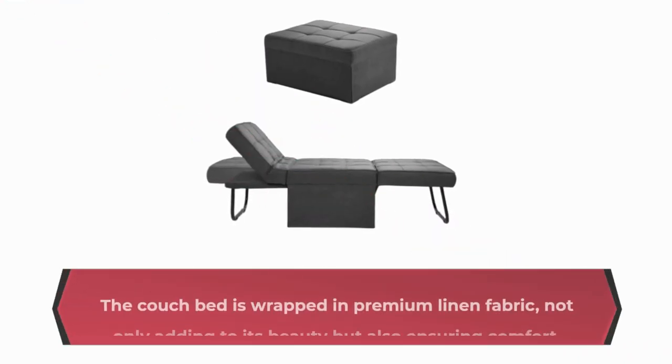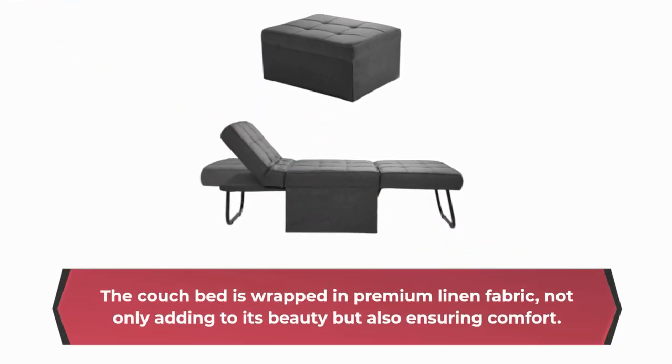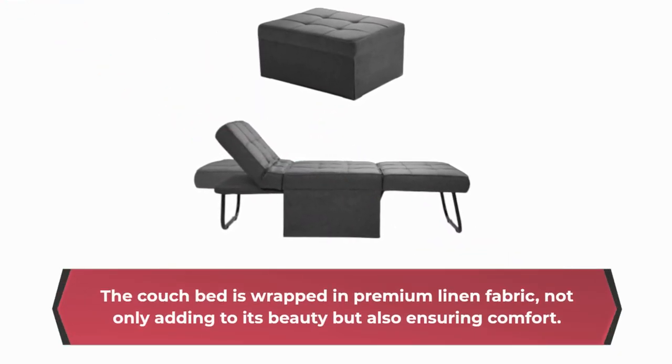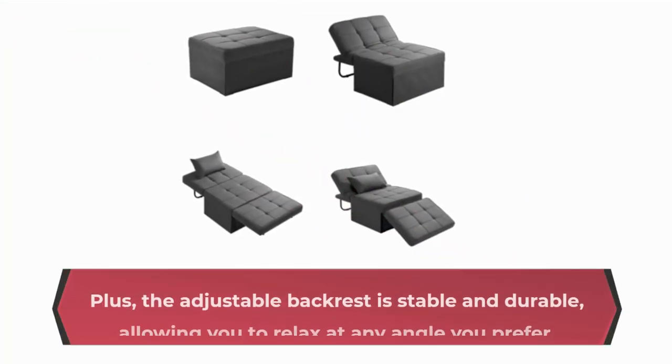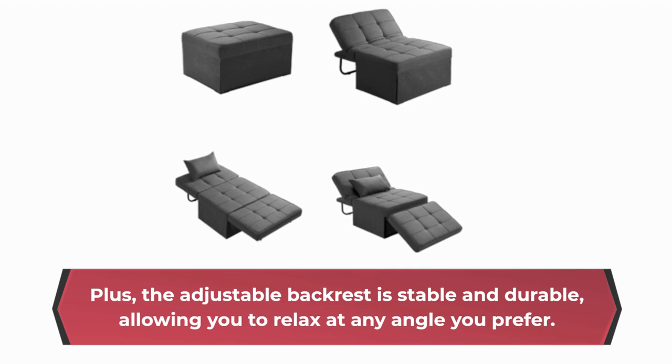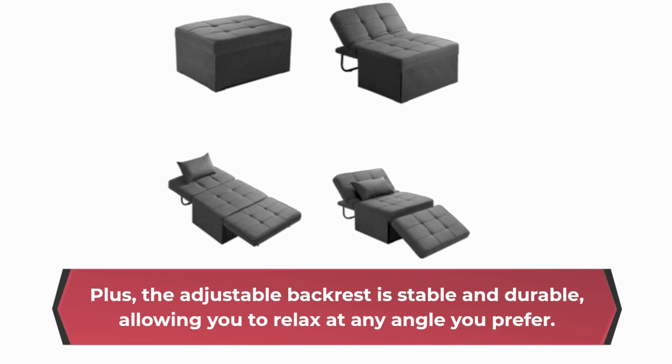The couch bed is wrapped in premium linen fabric, not only adding to its beauty but also ensuring comfort. The high-density sponge makes it incredibly comfortable for both sitting and sleeping. Plus, the adjustable backrest is stable and durable, allowing you to relax at any angle you prefer.